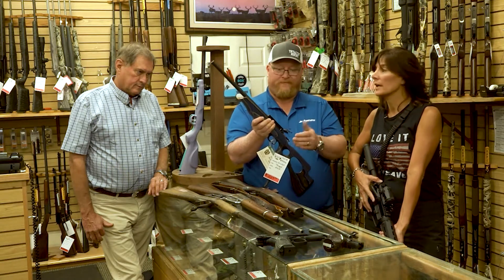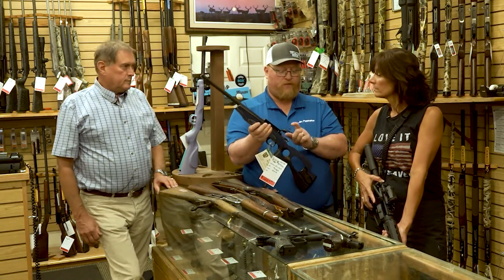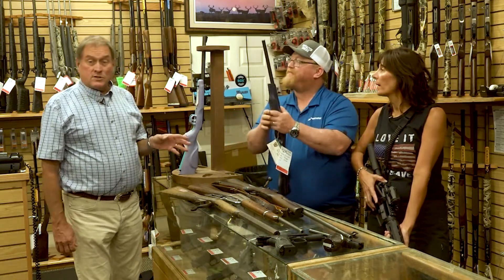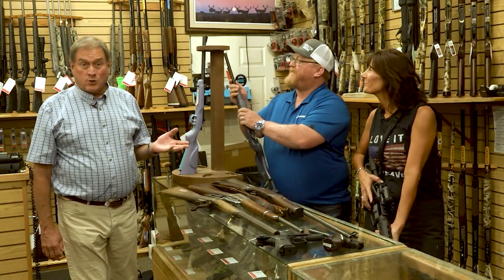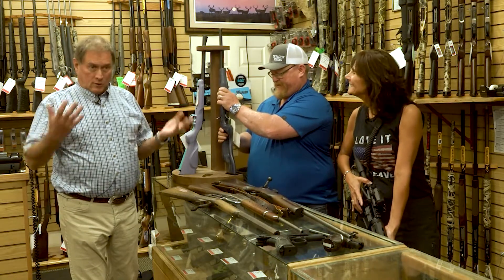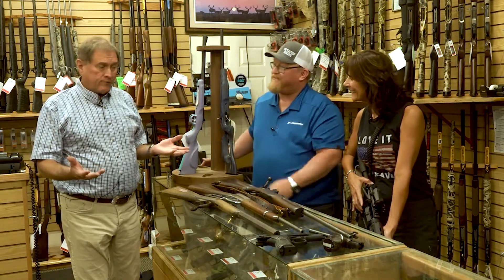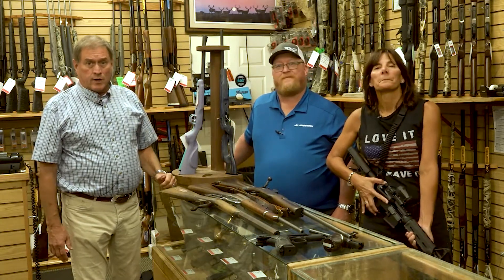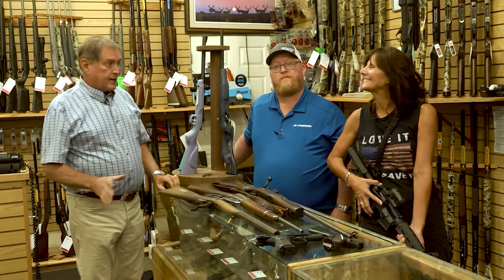Teaching them good gun safety at a young age — that's what it's all about. And most of the time parents have to be there to pull that plunger. This is what our show is going to be about today: not only taking a look at what Jorgensen's has to offer, but with Rhea's brand new gun, we're going to go down to the gun range and learn how to clean them, how to shoot them, how to be safe. And that's all coming up.